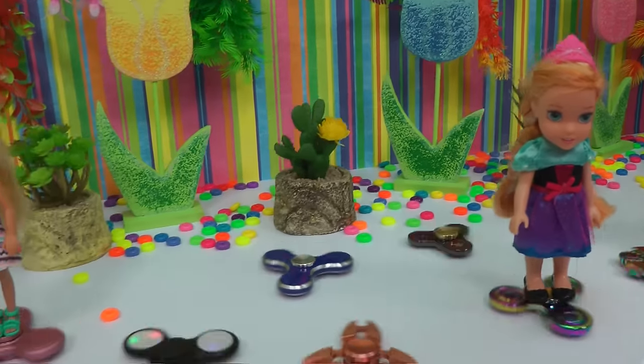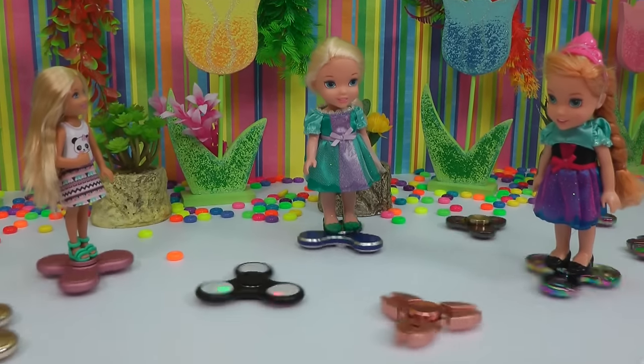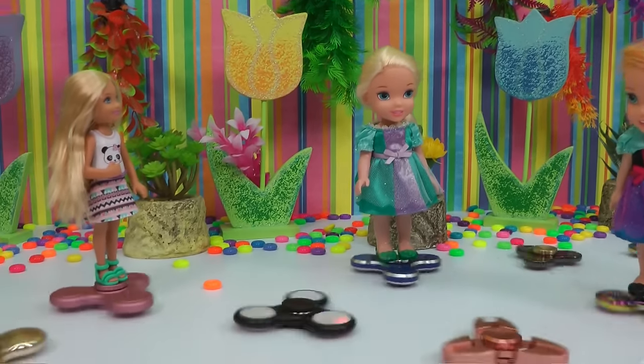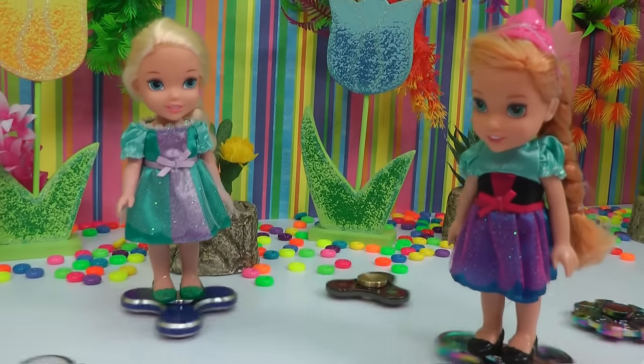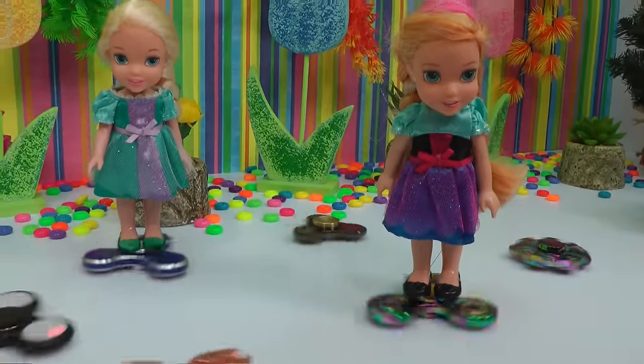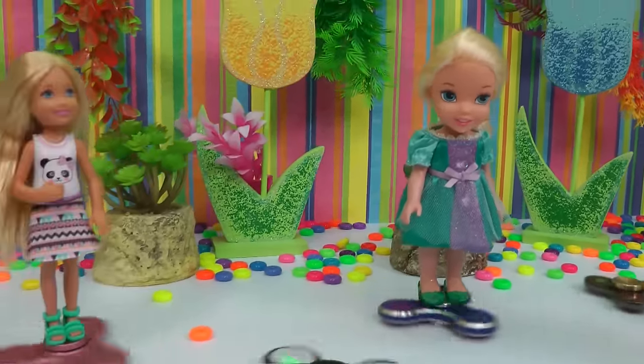I want to try it too. My turn. Careful not to stop it. Yay, we did it! Yay, so much fun. We look like we're flying on something. Yeah, it's like a mini hoverboard. Oh, I'm on a fidget spinner. So cool. I love fidget spinners. Yay.